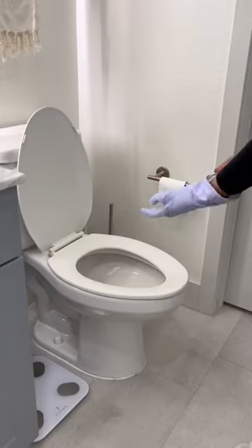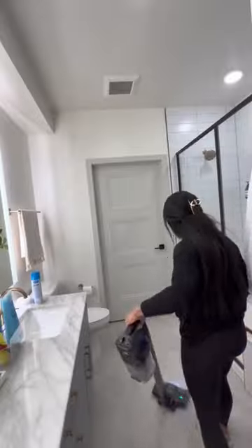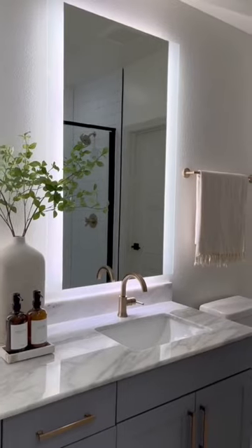Now on to my least favorite part aside from the shower — the toilet. I don't really do anything crazy for the toilet; I feel like this is just the standard routine that everybody does. And then for the floors, I vacuum and steam mop so the floors are fresh and clean.